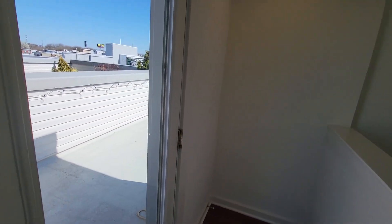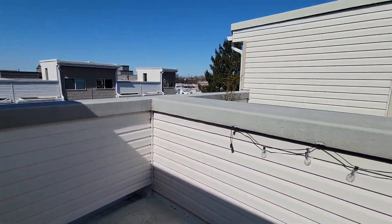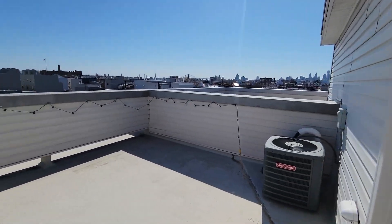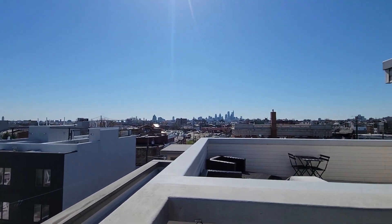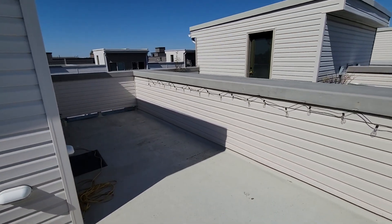You also have access to the rooftop — it's a nice view. This video is brought to you by Tristar Realty. Hope you have a good day.